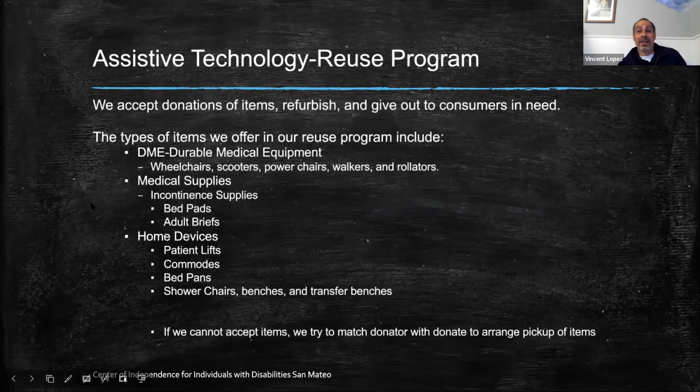We also take high-tech items if a computer is less than three years old, tablet less than three years old, and also magnifying machines. Somebody donated a big magnifier to me, and that same week a consumer called who was losing her vision and looking for a magnifier. I got her the magnifier and now she can read all her letters and notes. Now we're working with that magnifier to teach her how to use her iPad.